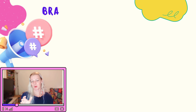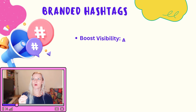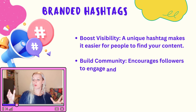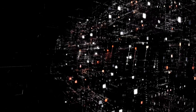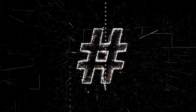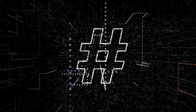Also use branded hashtags — consider creating a unique hashtag for your brand or a specific campaign. For example, if you're running a fitness challenge, use something like #30DayFitWith[YourName]. This encourages followers to use that hashtag, making it easy to track user-generated content and build a community around your brand. While you might be tempted to use the maximum 30 hashtags per post, stick to 10 to 15 that are most relevant. This keeps your content looking clean and focused, helping attract the right followers.